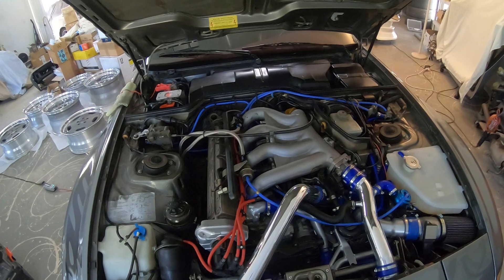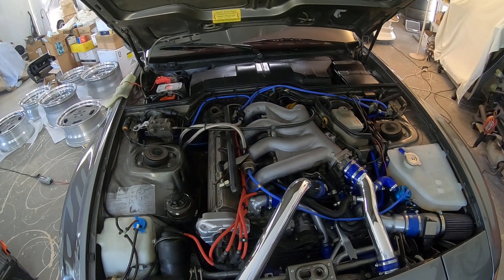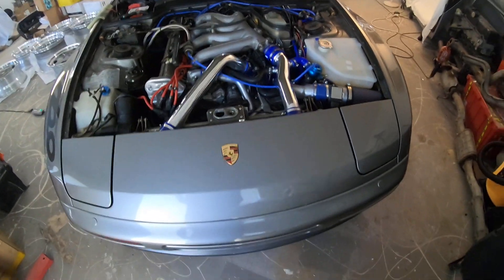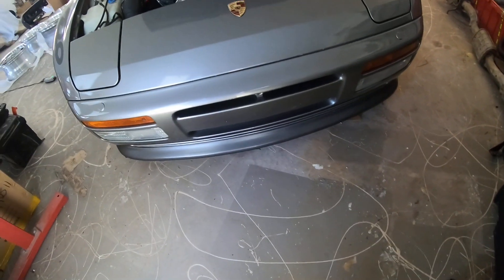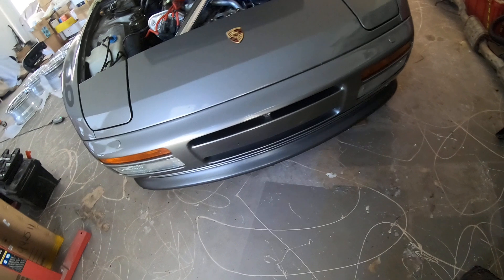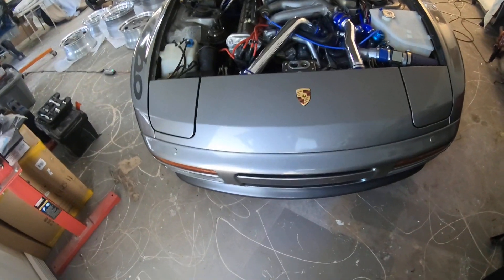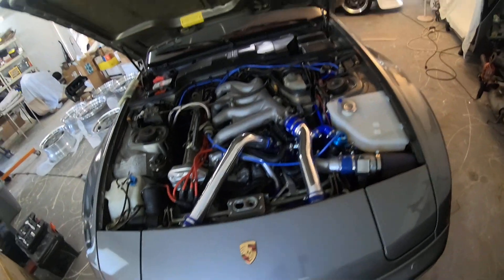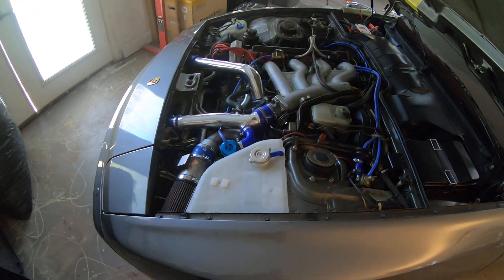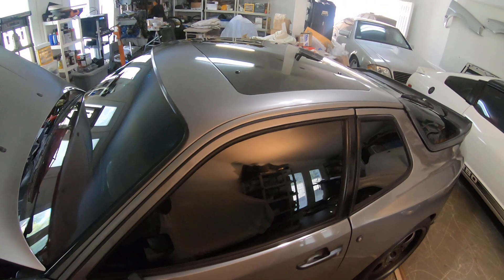The only thing not working on the car right now is air conditioning, so that's something I'll tackle when I get to it. The car also has the front lip from — I think it's Texas Performance — and I painted it close to the Zermatt Gray of the car.